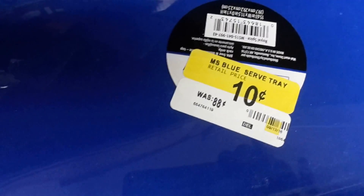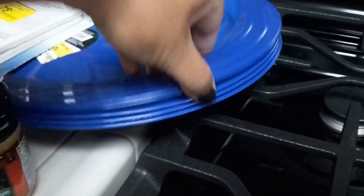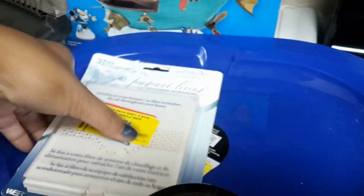Then I got these serving trays — it shows it was 88 cents but it was on clearance for 10 cents. I picked up five of these. It's a cute little tray I could use for movie nights to put pizza and chips on and just hang out in our media room — so that's a good deal.